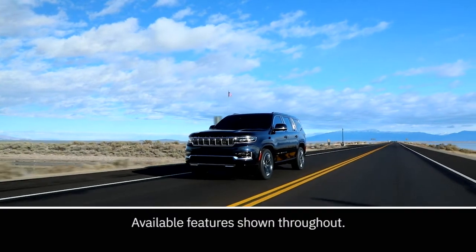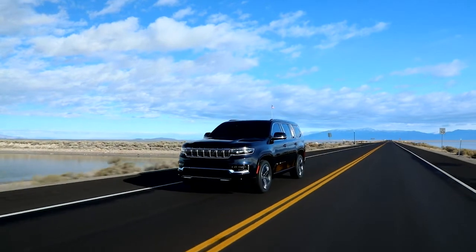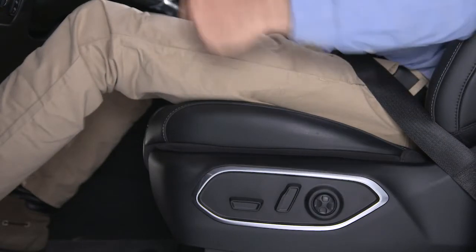Your vehicle may be equipped with a variety of features to make your drive more comfortable and more enjoyable. Driver's seat controls are located on the driver's door panel or on the outboard side of the driver's seat.